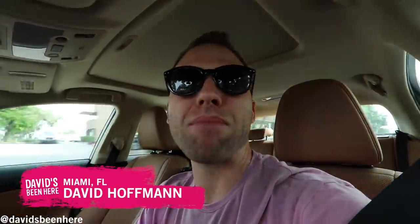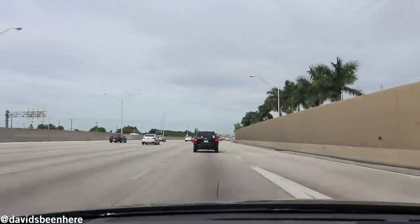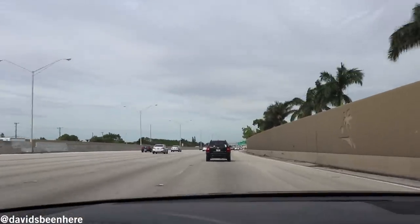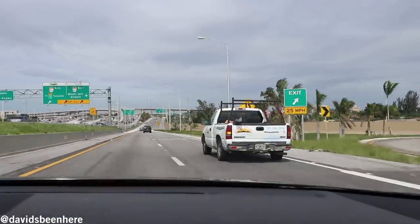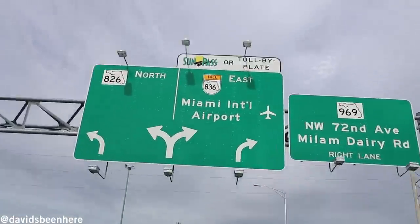What's up guys? David Hoffman here from David's Been Here. Today I'm super excited because I'm headed to Biscayne Bay Brewing Company in Doral. If you've never heard about this brewery, it's named after Biscayne Bay, which is a natural lagoon here in Miami between Key Biscayne, Elliott Key, and Miami.